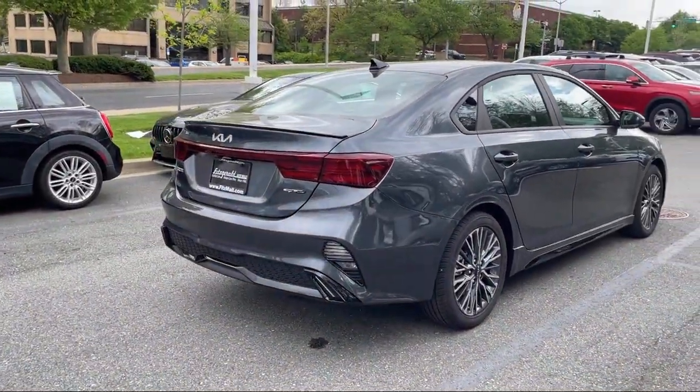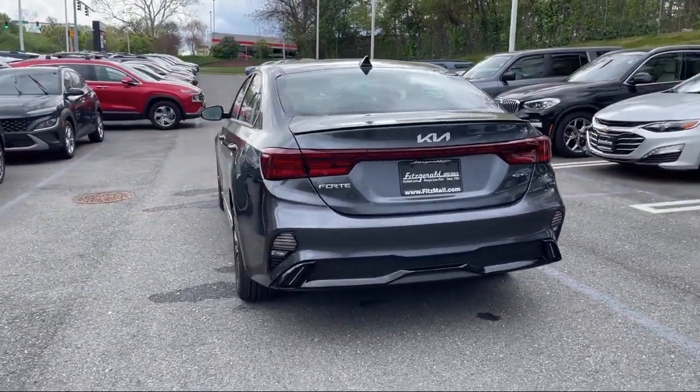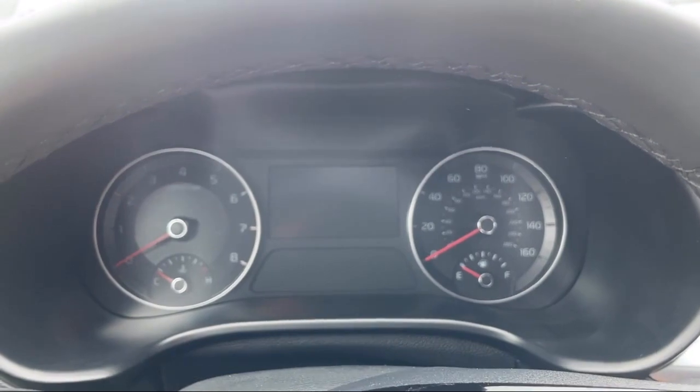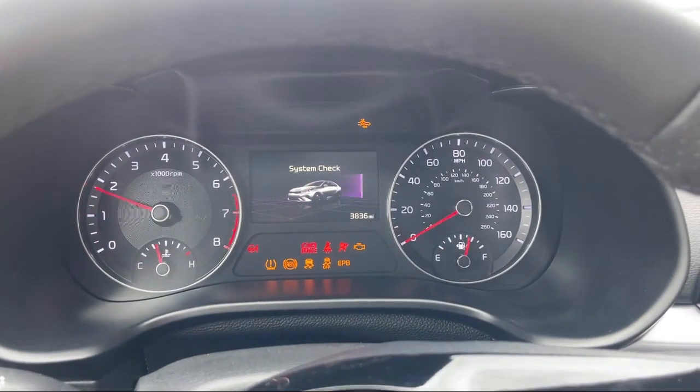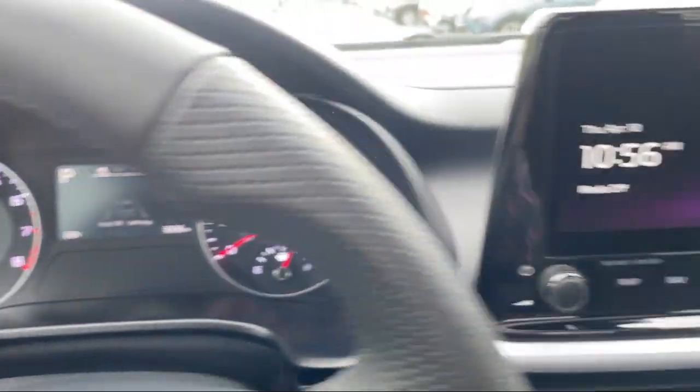Hill holder control, moonroof sunroof one touch open close, moonroof sunroof anti-traffic, dual front air conditioning zones, auxiliary audio input for iPhone and iPod, ventilated disc front brakes, and has less than 5,000 miles on the odometer.